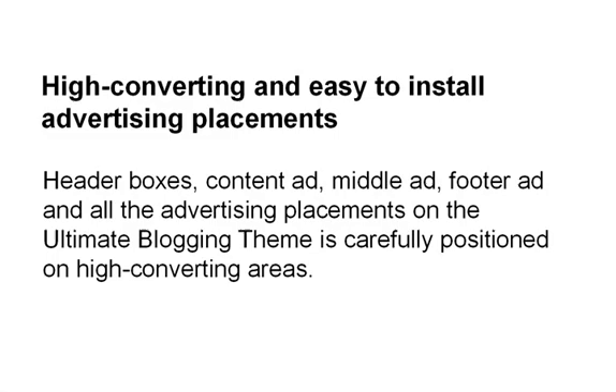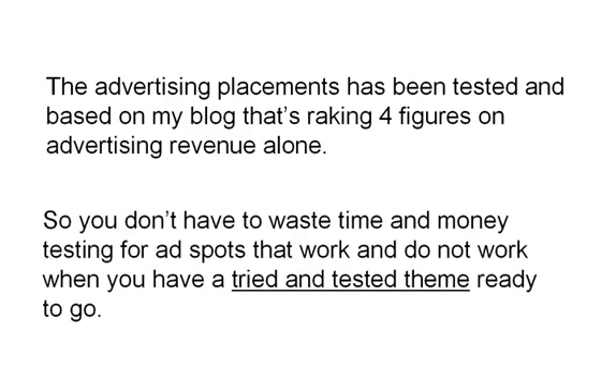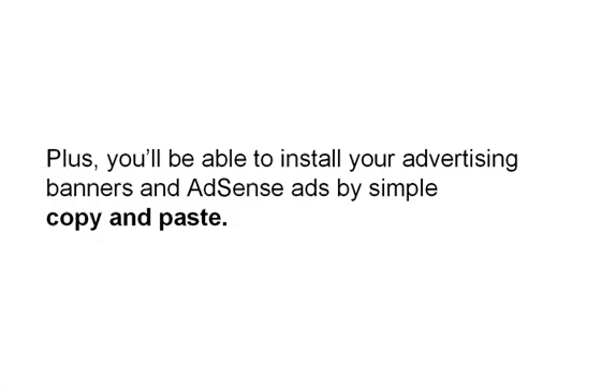High converting and easy to install advertising placements. Header boxes, content ad, middle ad, footer ad — all the advertising placements on the Ultimate Blogging Theme are carefully positioned on high-converting areas. The advertising placements have been tested and based on my blog that's raking in 4 figures in advertising revenue a month alone. So you don't have to waste time and money testing ad spots when you have a tried and tested theme ready to go. You'll be able to install your advertising banners and AdSense ads by simple copy and paste.